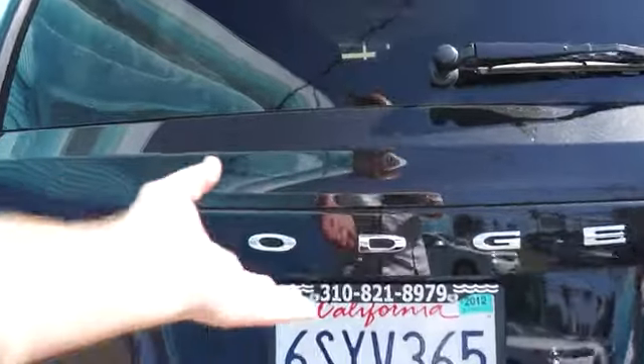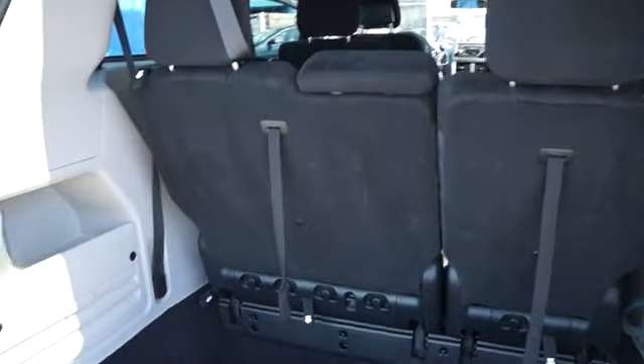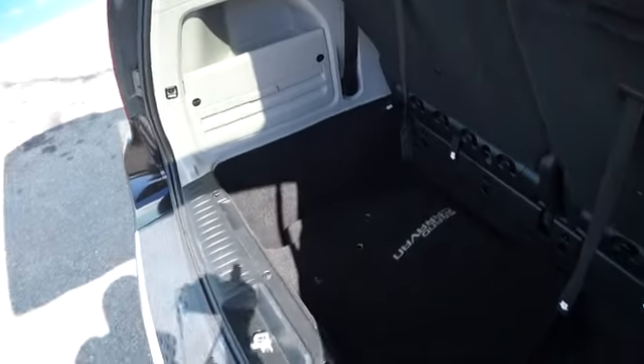Anti-lock braking system, steering wheel audio control, air conditioning front, automatic stability control, keyless entry, climate control.